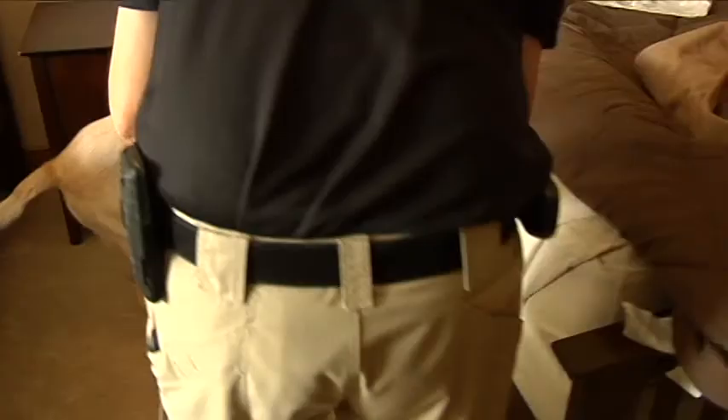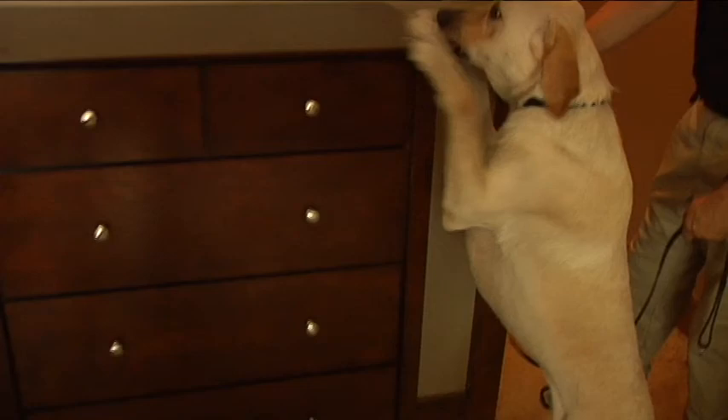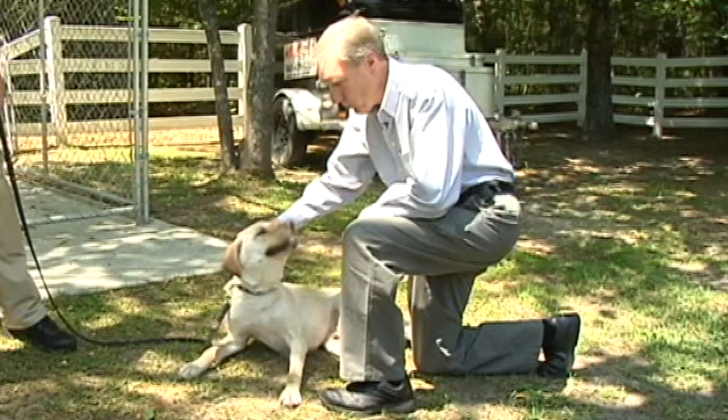Bed bugs are a growing problem, especially for hotels. The company quickly expanded from one bed bug-detecting dog to five. Right now they're strong in Florida, Georgia, and South Carolina — that's the focus with their southern group. They've also got dogs working in Maine and New England.